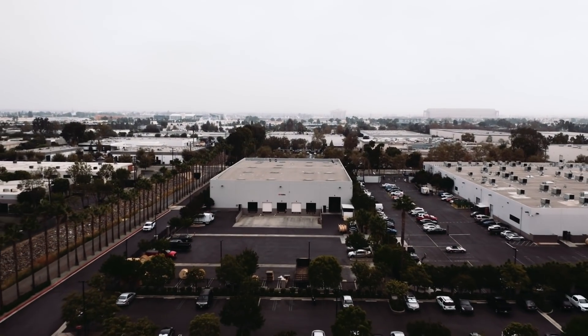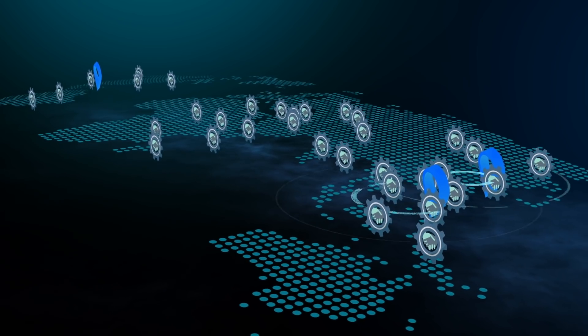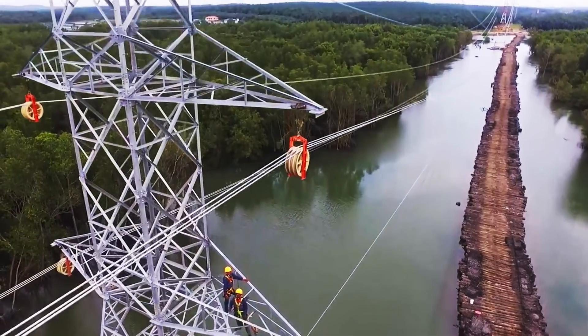In addition to our California facilities, we also have core production facilities located in Indonesia and China to support nearby regional markets.